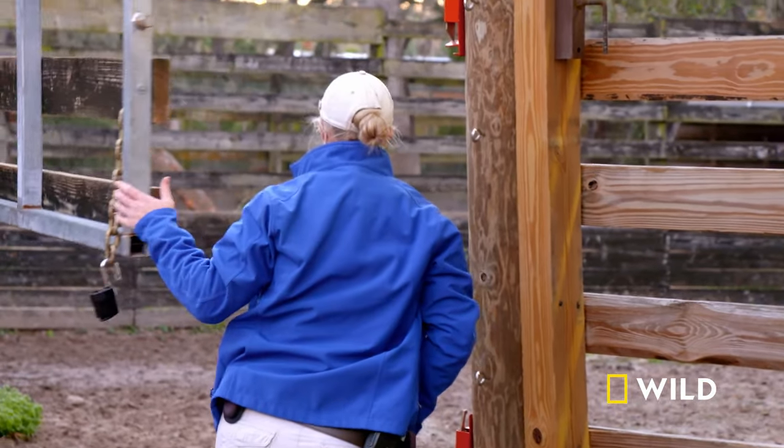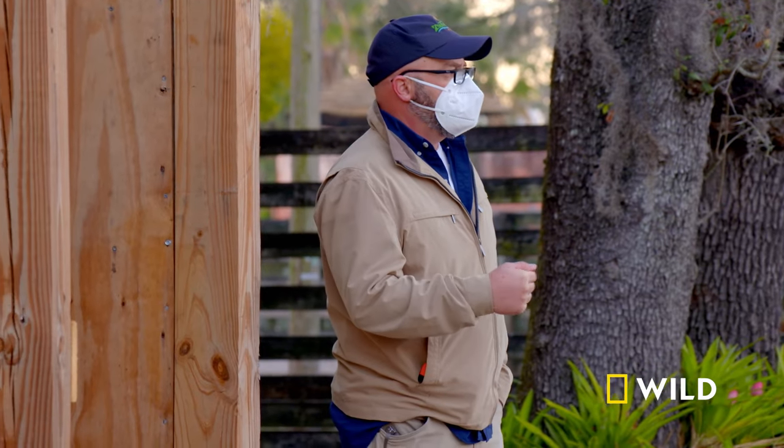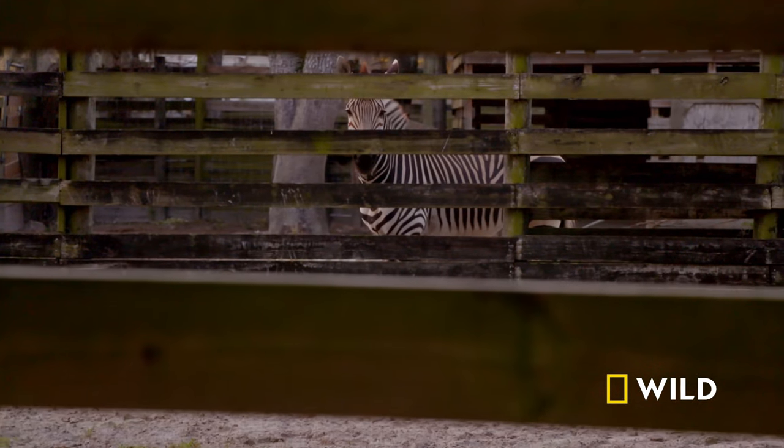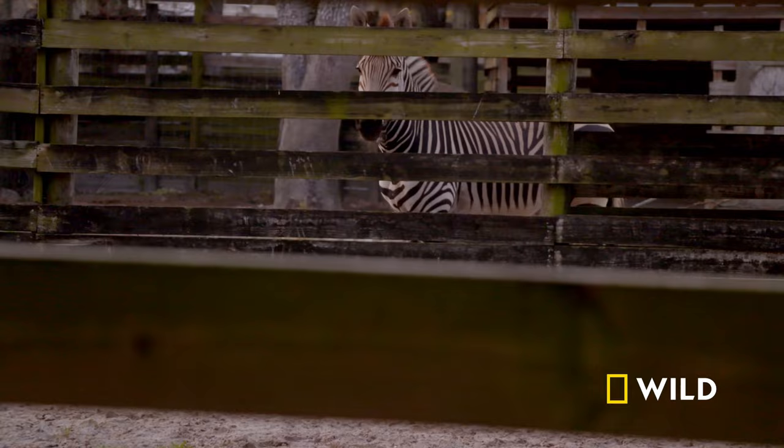The two new girls that we are getting are two sisters — they're about two years apart. The first giraffe that's going to be arriving this morning is Kylie. She is going to be the older of the two. And then her sister, Tiana, is going to be following in just a couple of days.